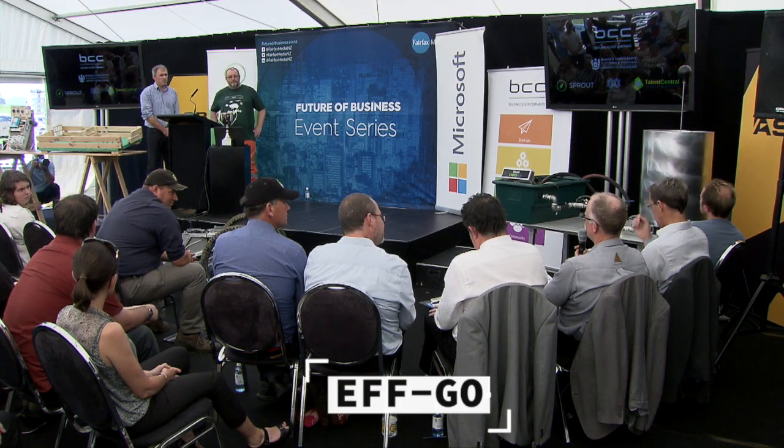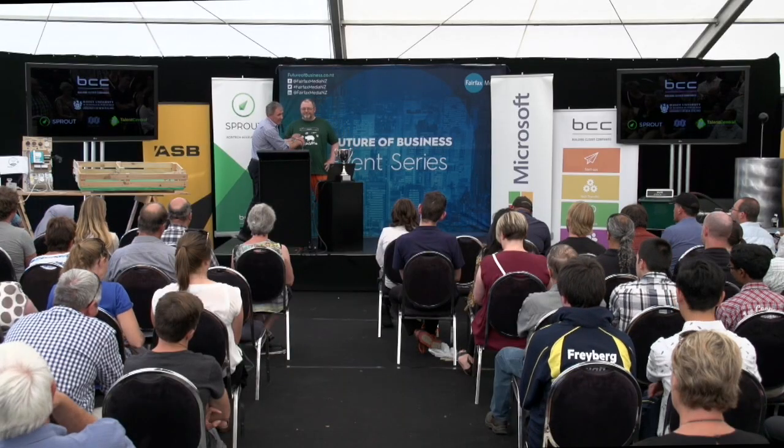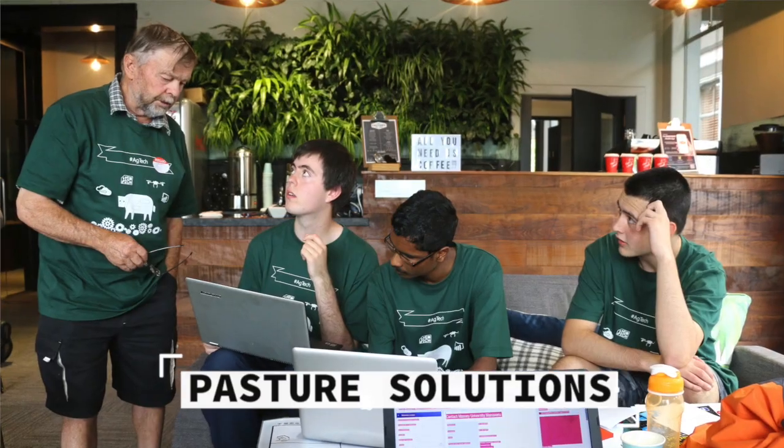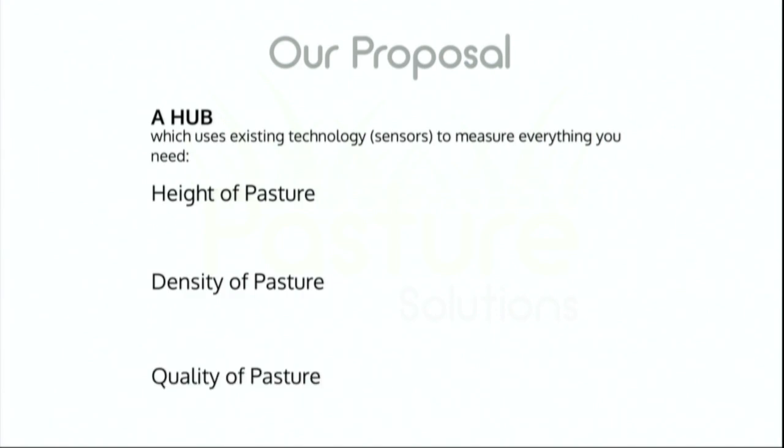I'm really interested in how you did that in such a short space of time. Simon's probably spent ten years thinking about this. I've taken nature and applied it, reverse engineered it and made it as simple as possible. We've come up with a solution that is a hub — it is mounted with sensors and it uses existing technology to measure height, density and quality.